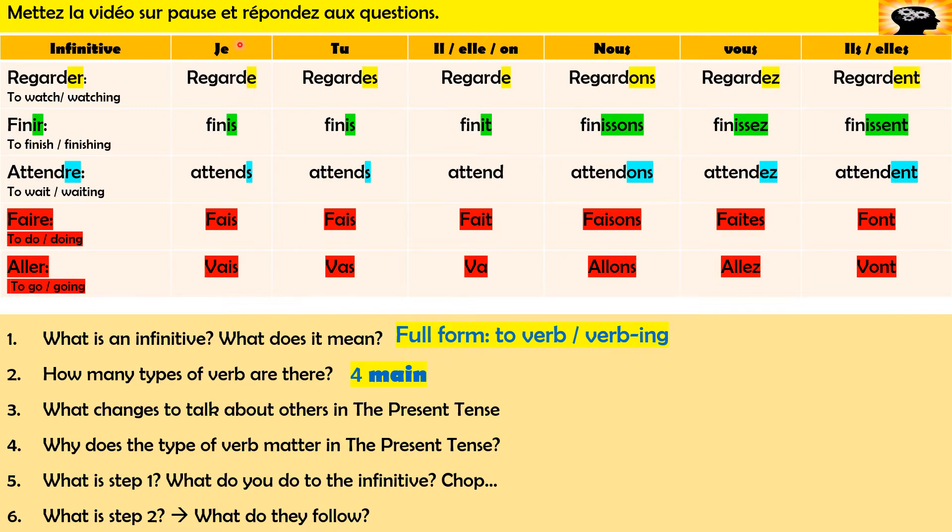Look along the row: here we're talking about I, here we're talking about you, here we're talking about he, she, and one — and what's changing? Our verb ending changes. You can see the ER verb pattern: E, ES, E, ONS, EZ, ENT. The verb ending changes depending on who is doing the verb. So go back a question — there are four types of verb, and why does that matter? Because that gives us the pattern to change our verb.